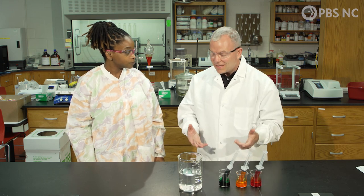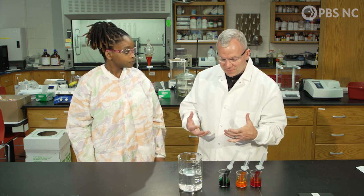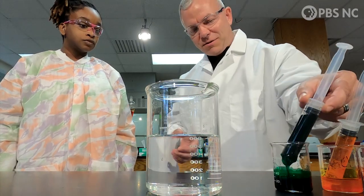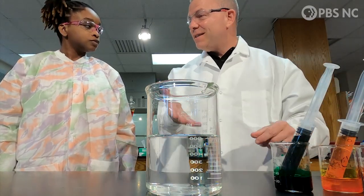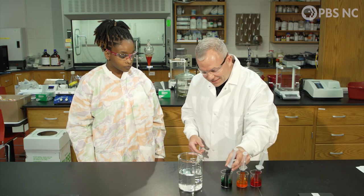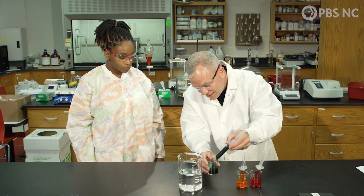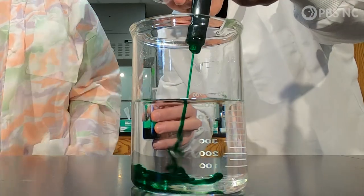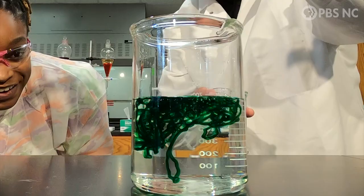Speaking of seaweed as an instant thickening agent, what I have here is some alginate in these little syringes, and what I have here is a tank with calcium salts. Now if I take this syringe and squeeze it into this calcium bath, what I get is instant noodles.